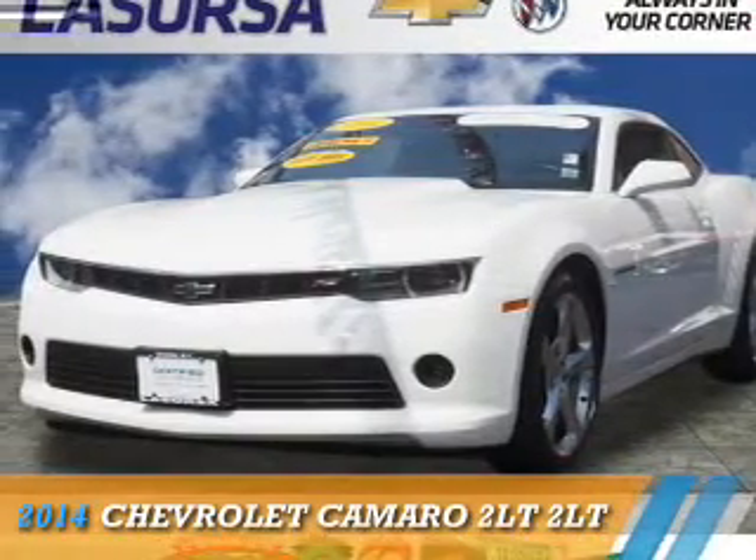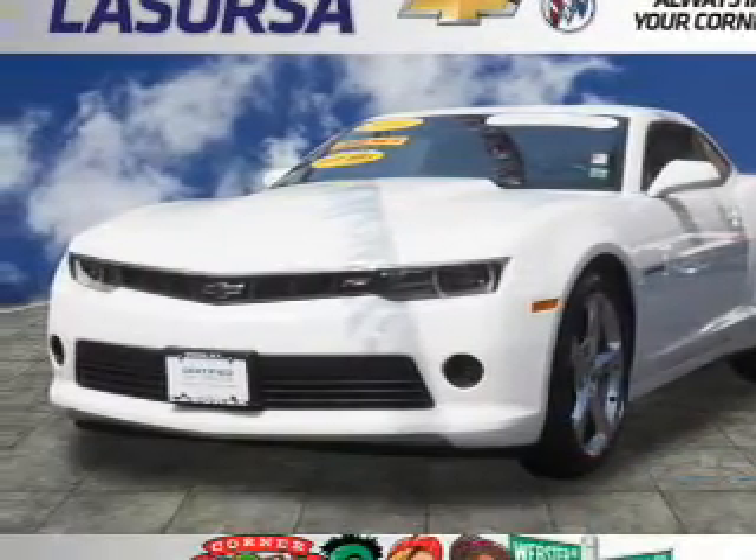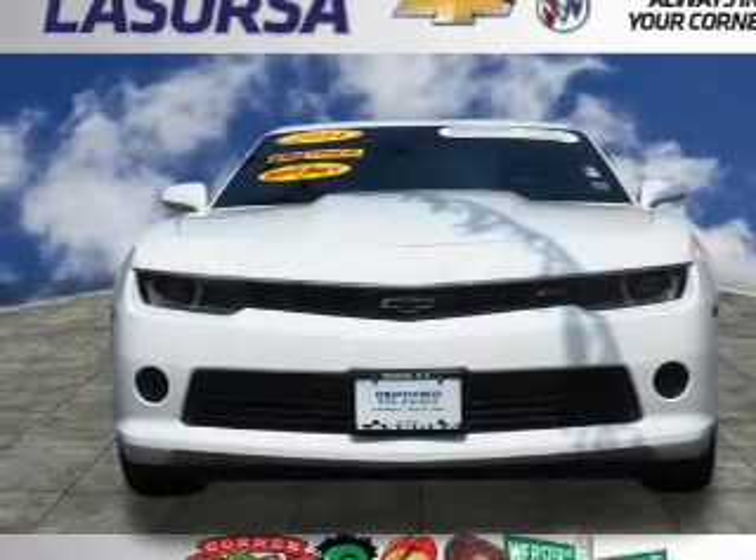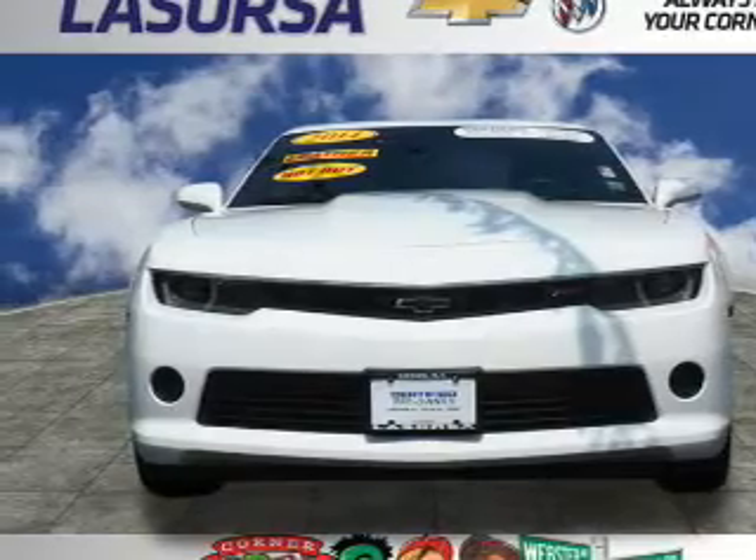Presenting the 2014 Chevrolet Camaro. It's powered by rear-wheel drive, a 3.6-liter, six-cylinder engine, and a six-speed automatic transmission.